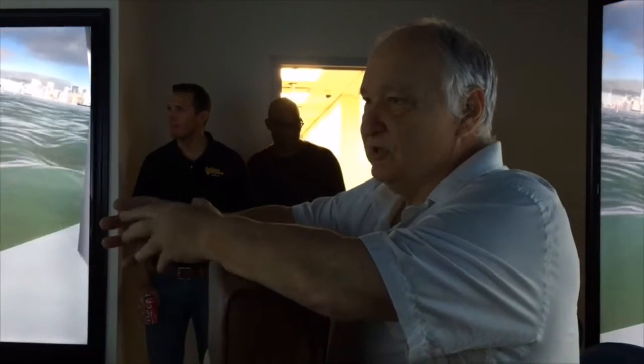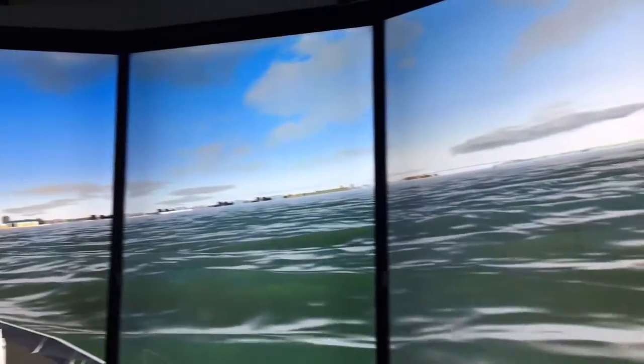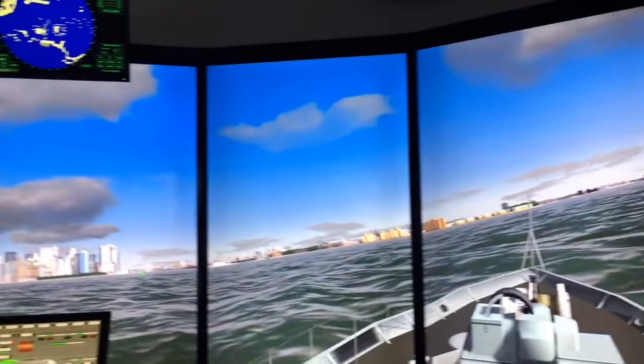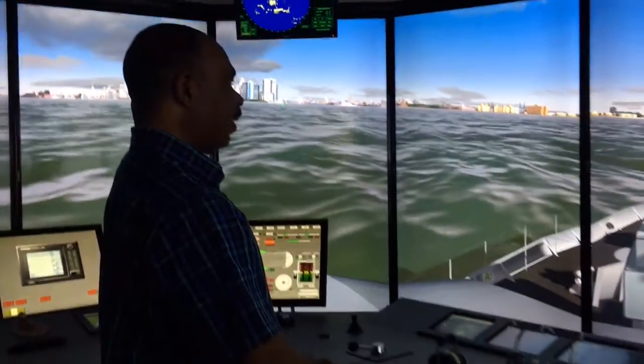We teach hands-on simulation training that deals with how to operate multiple vessels. How to drive an inland towboat, which you normally see on the Mississippi River. You can also learn how to drive different types of ships.